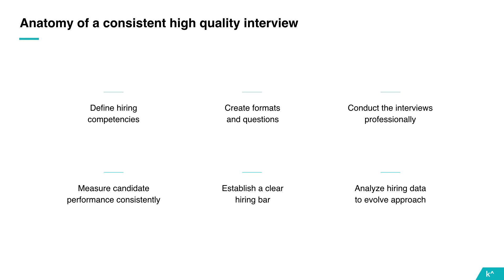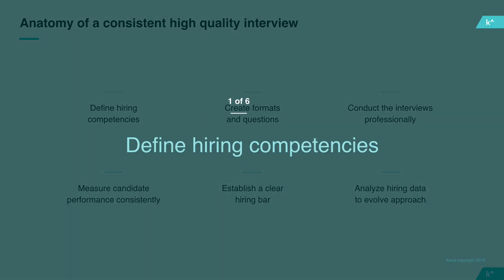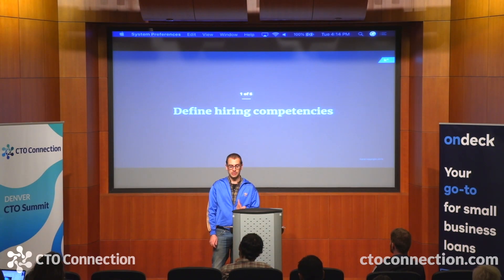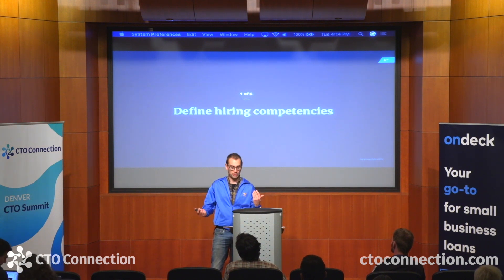The first step of developing an interview loop is what at Carrot we refer to as job analysis. For every job that you hire for, there's someone dedicated to reviewing the job description, responsibilities, and any assessments already in place for that role. The output of that process should ultimately be a list of competencies that are predictive of success on the job — for a typical engineering role that might include basic coding, algorithms, collaboration, debugging, talking through code, and so on.